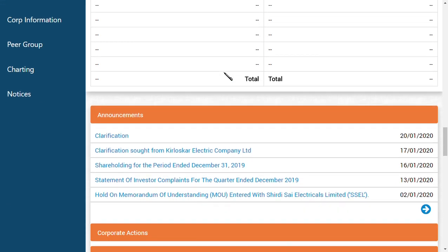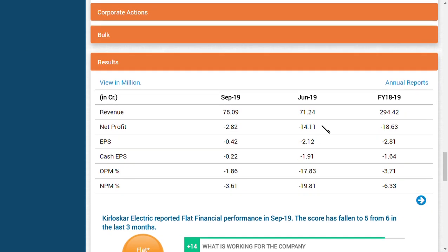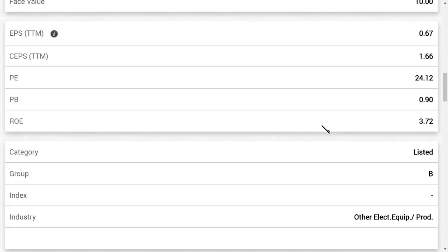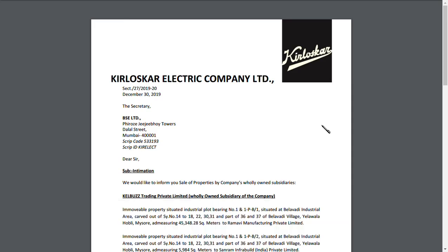You should know that the recent results of this company are in negative figures, and for the past years there have also been negative figures as you can see here. But what are the two positive things that have happened now? Let us go and see.